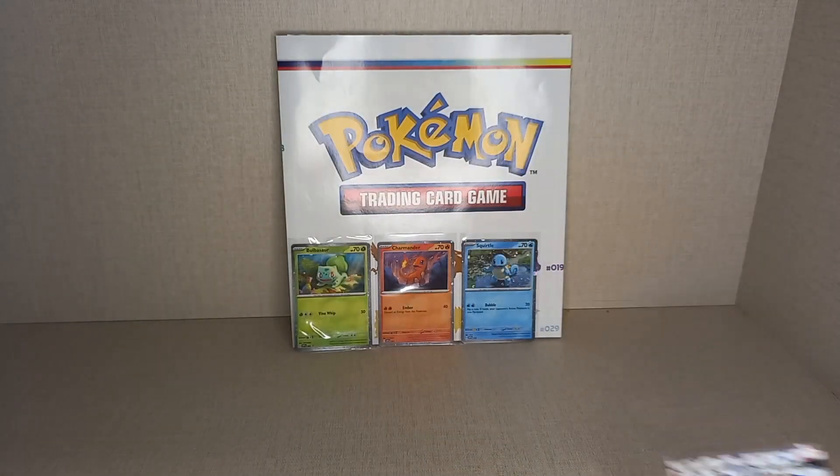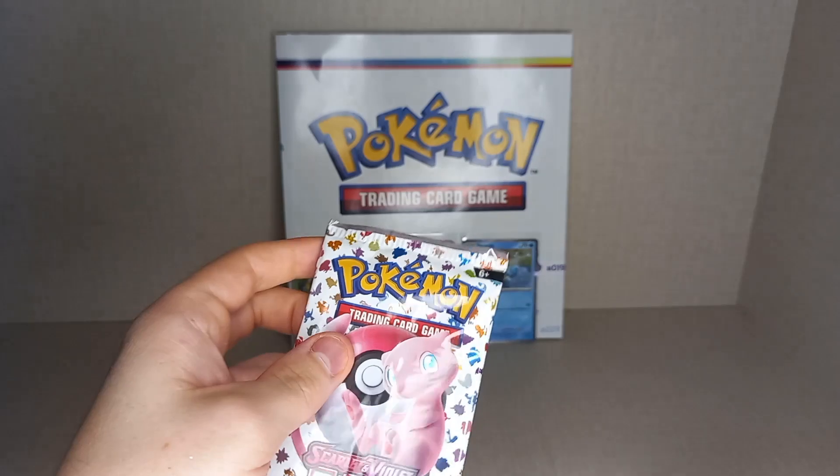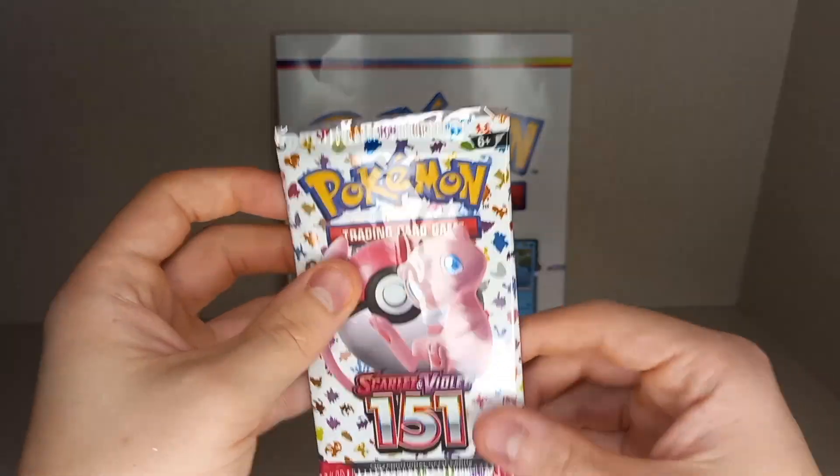It's very nice that we get promos for the starter Pokemon in this collection. So we shall go into our Bulbasaur pack.